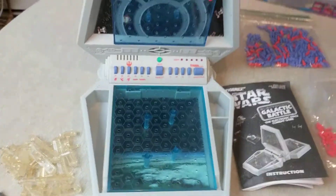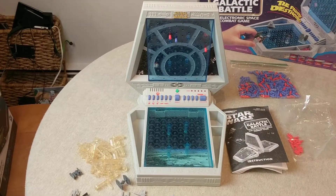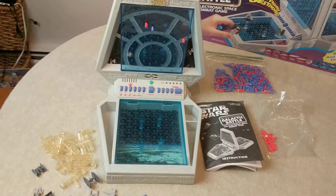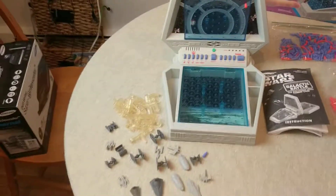I did put batteries in it and it came right up. Ready, Rebel Commander. Ready, Imperial Commander. So it does seem to work okay.